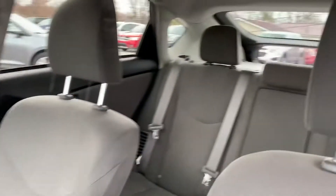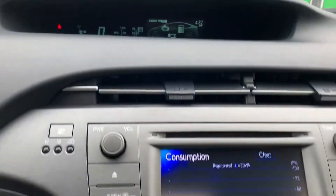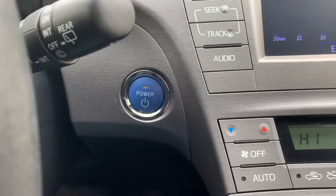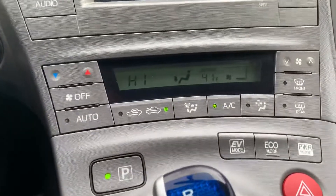This one has cloth interior. Got push button start, cruise control, and eco mode.